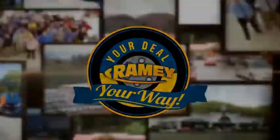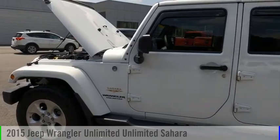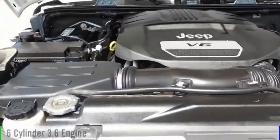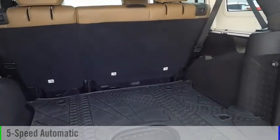Amy, it's your deal, your way. You are going to love the 2015 Jeep Wrangler Unlimited. This vehicle is powered by a four-wheel drive, six-cylinder, 3.6-liter engine, and comes with a five-speed automatic transmission.